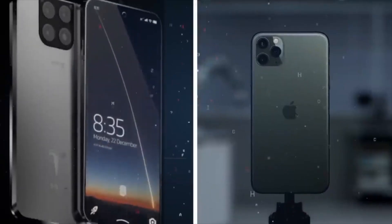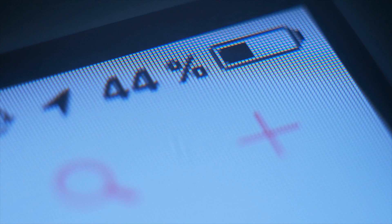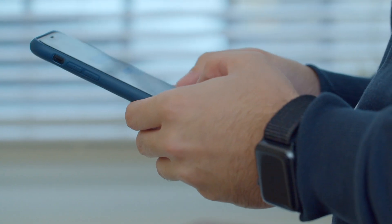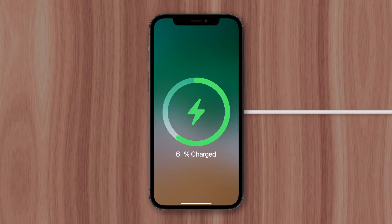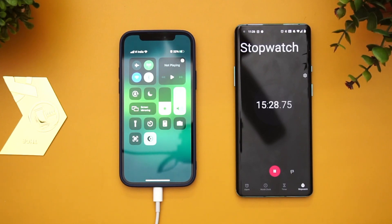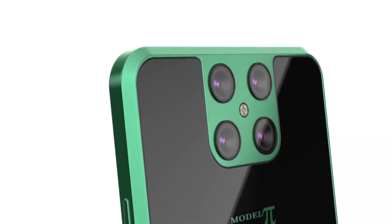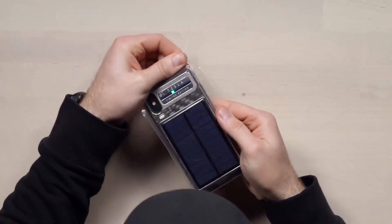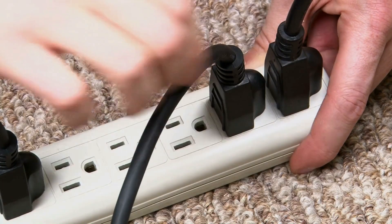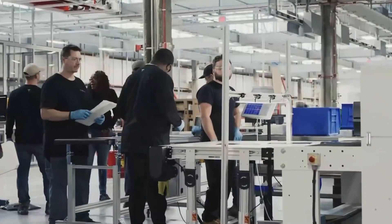Batteries: another essential feature to consider when choosing between the Tesla Pi phone or the Apple iPhone is the battery. Depending on durability, how long it takes to charge, and how long it lasts after being fully charged — the iPhone charges through a port or wirelessly, but it is the cell phone with the most complaints about how slow it charges and how long the battery lasts compared to other phones. The Pi model's wireless charging has not been fully confirmed, but it will include integrated solar panels for charging with solar energy if there is no power outlet. That won't be difficult for Tesla, as it has incredible solar panel production processing power.